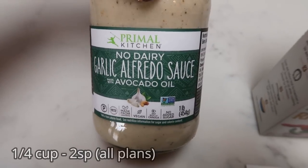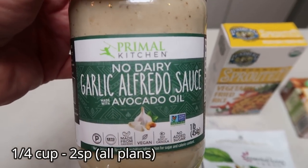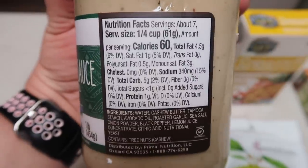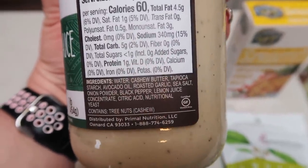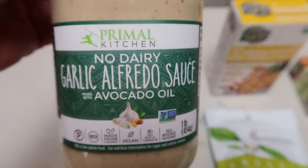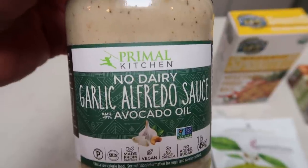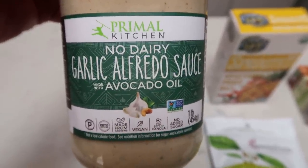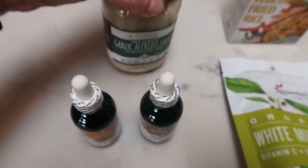The Primal Kitchen No Dairy Garlic Alfredo Sauce with Avocado Oil. The ingredients in this are so incredibly good. It is 60 calories for a quarter of a cup. I'll have the points on screen for you — really perfect ingredients. That way you can still have Alfredo with chicken and fiber gourmet pasta. I'm really excited about that; I've actually not seen this in any stores.